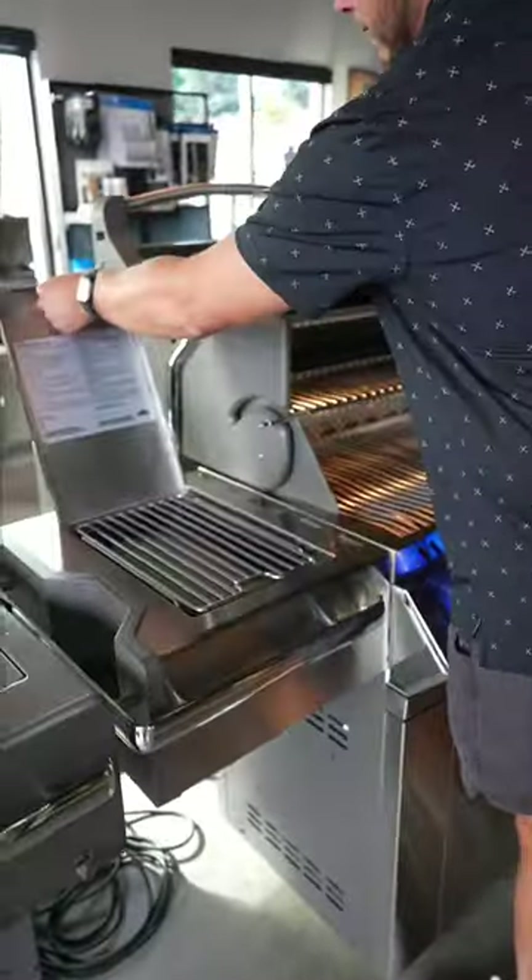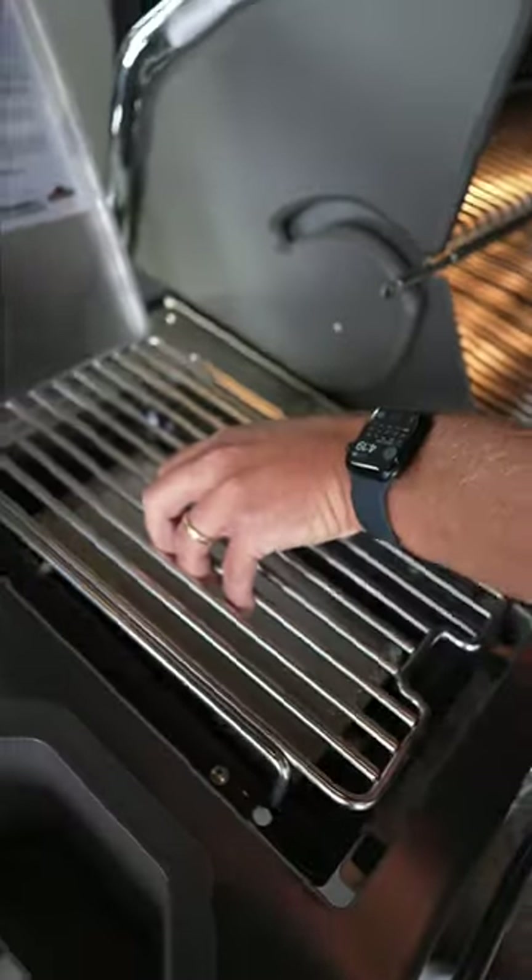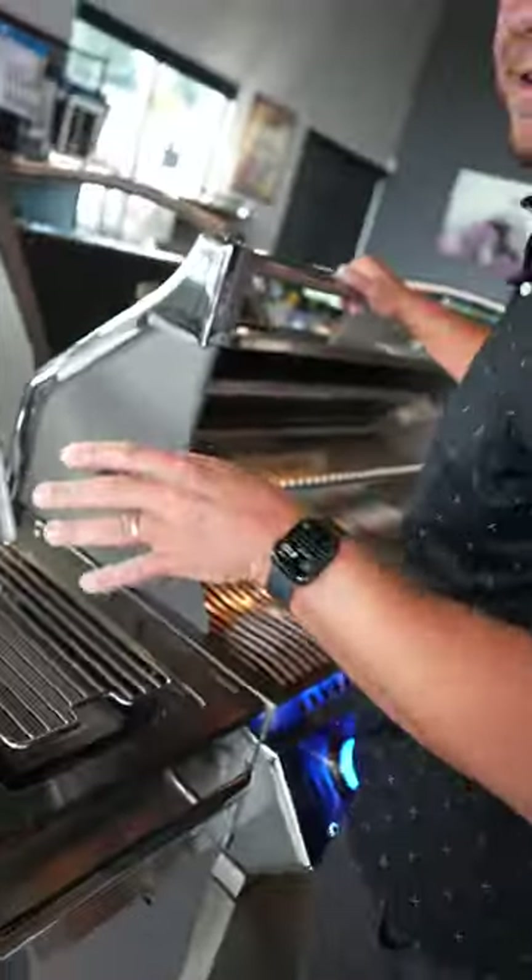My favorite feature is going to be the infrared side burner. This thing gets up to 1800 degrees. That's exactly what you want for searing steaks, I promise you.